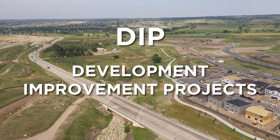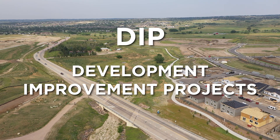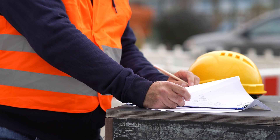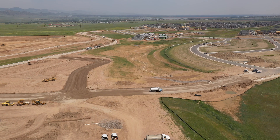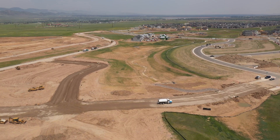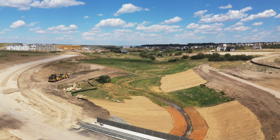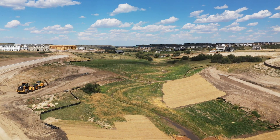DIP, Development Improvement Projects, through the Mile High Flood District empower you to do what you do best and step out of all the permitting red tape. Stream improvements become turnkey, and when construction is complete, the project automatically becomes maintenance-eligible with the Flood District.